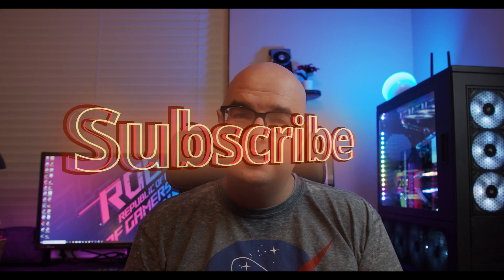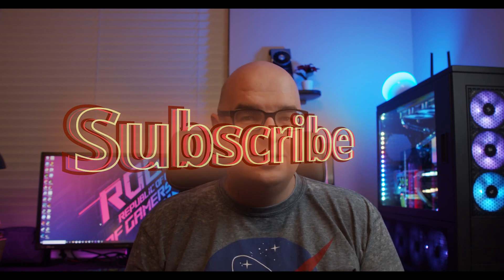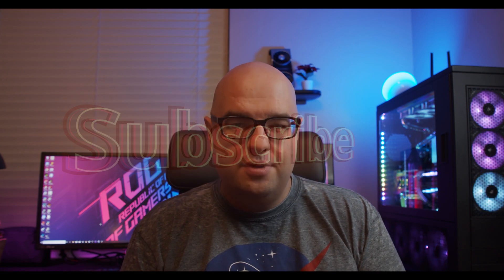Hey guys, Tiago here with Classical Technology. Thank you for joining me again for another video. Today we're going to talk about hard drives. Please subscribe if you enjoy the video, smash that like button, leave a comment below.